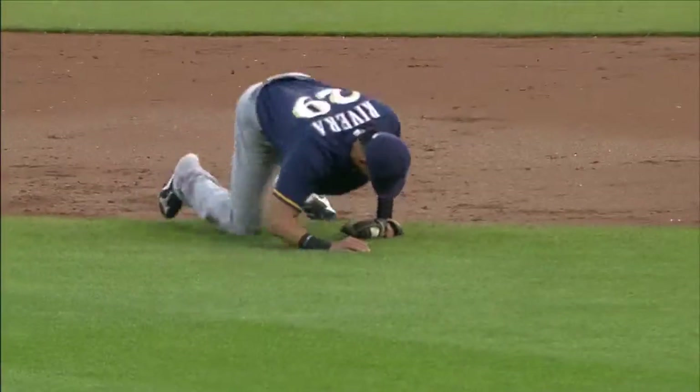He shaded the hole just a little bit. He took a step before that pitch was thrown — it's almost as if he knew they were going away. He took a step in.